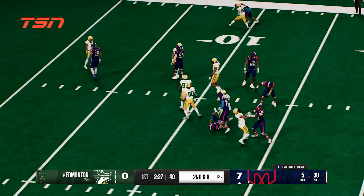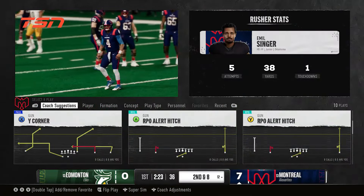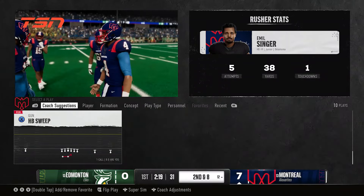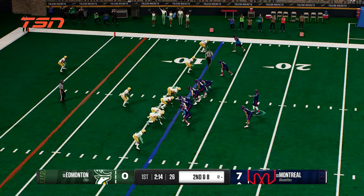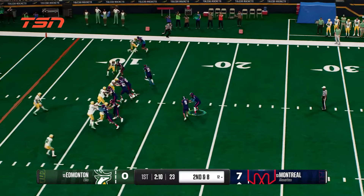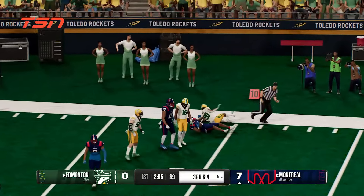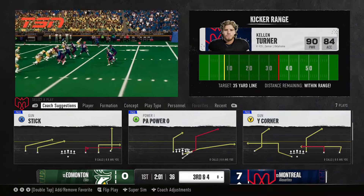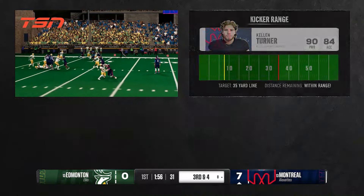Handoff here from the shotgun. They're able to make the stop after a short gain. Brings up second down. Coming to the line on second down — this is important, they want to avoid a third and long. Handoff running right. Able to fight for a decent gain on that running play. They didn't bust that for a big play, but it makes this third down a little more manageable, and that certainly has a lot of value.